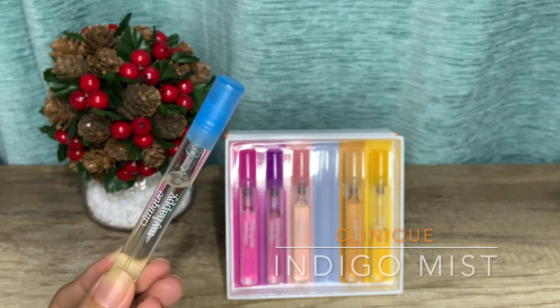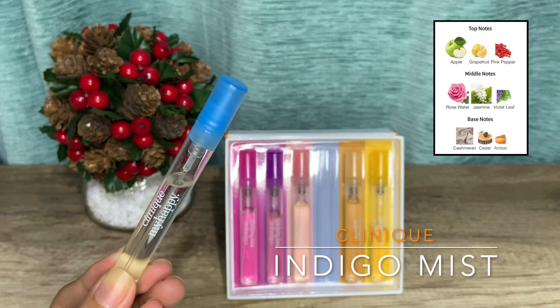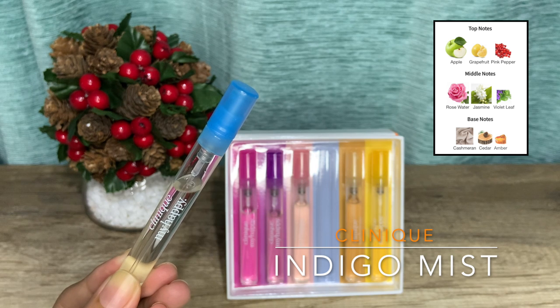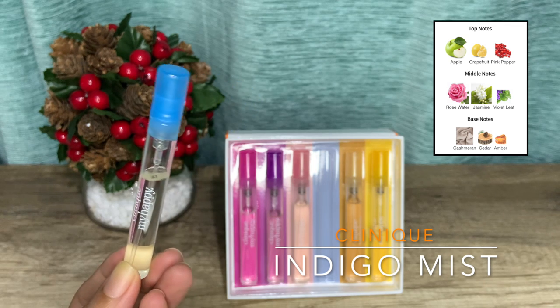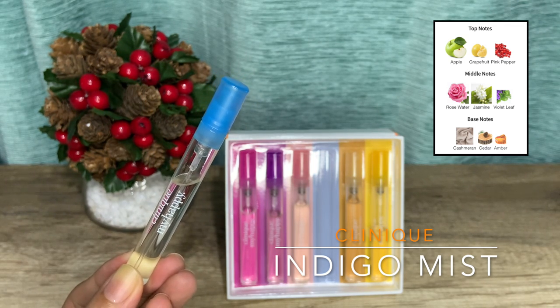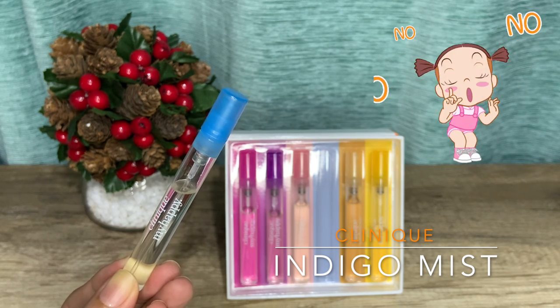Indigo Mist features notes of bluebells, melon, violet leaf, cashmere, and orris — to me a great note combination. I love the opening but as soon as the fruity nuances are gone, this becomes a scrubber on me. It goes in a masculine cologne direction and on my skin it just isn't working — maybe this will smell better on a man. I've tried this a couple of times in different weather and skin conditions and every single time I had to layer it with Peony Picnic to drown it out. A hard pass for me.